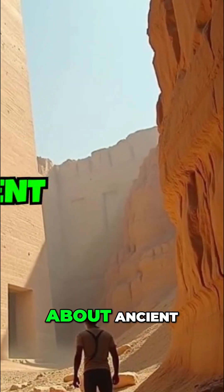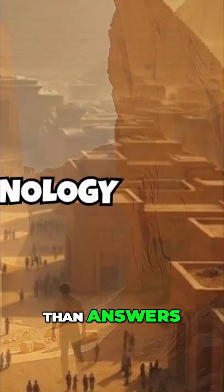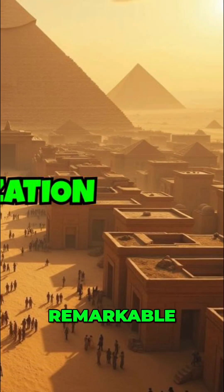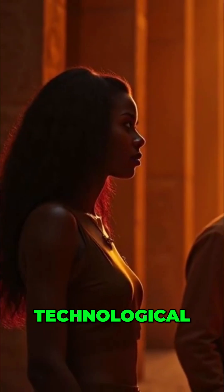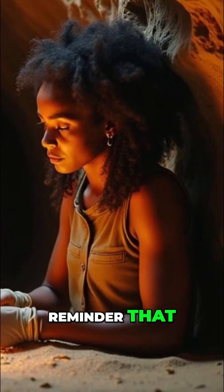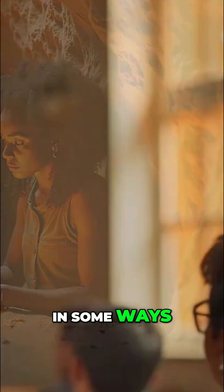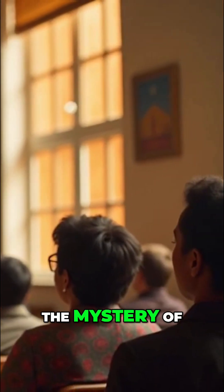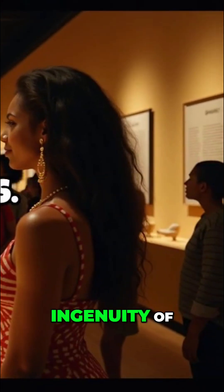As we continue to uncover more about ancient Egypt, we are left with more questions than answers. The lost technology of this remarkable civilization challenges our understanding of human history and technological progress. It serves as a humbling reminder that ancient peoples possessed knowledge and capabilities that in some ways surpass our own — and the mystery continues to inspire researchers and fuel our curiosity about the ingenuity of our ancestors.